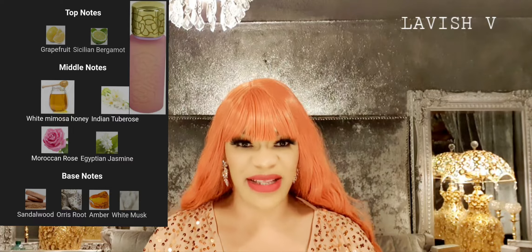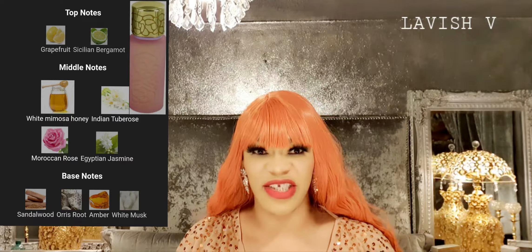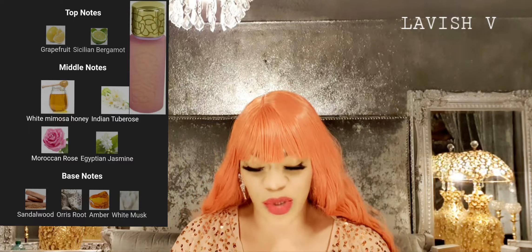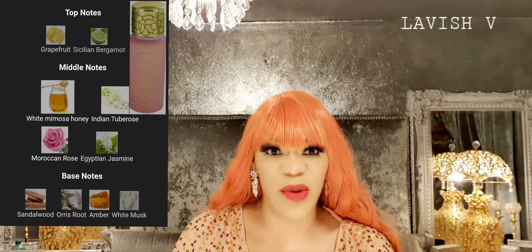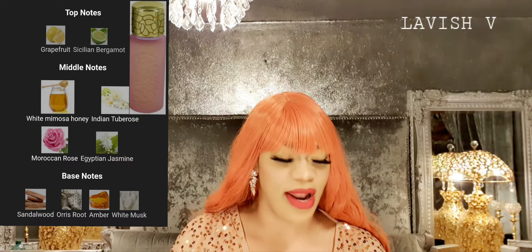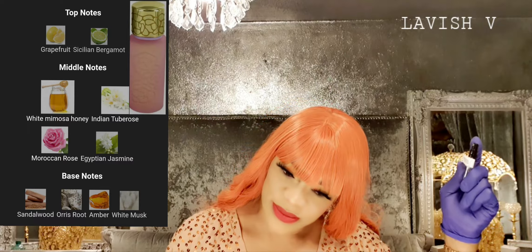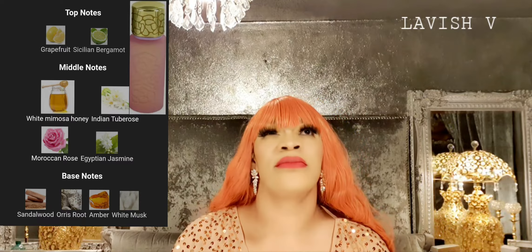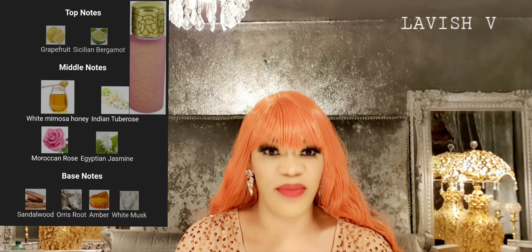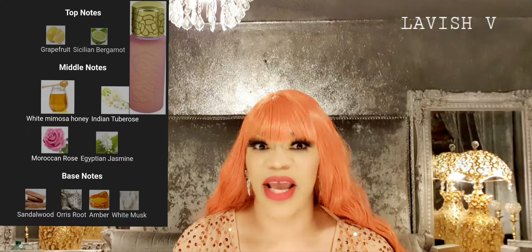Let's get a test strip, spray the test strip, and I'm going to spray a little bit into the atmosphere so I can get a fresh take on this Houbigant Quelques Fleurs Royale. The name sounds good even if I can't say it perfectly. So — notes are on the screen, test strip is sprayed — I'm going to spray a bit into the atmosphere now and then discuss it.